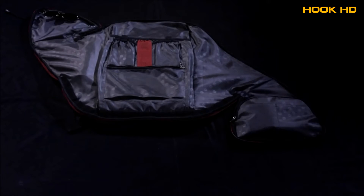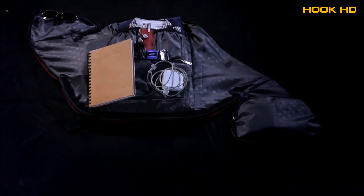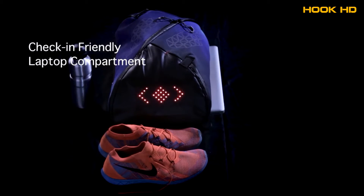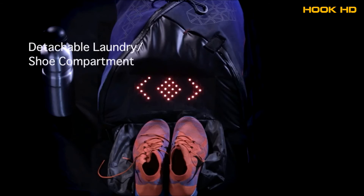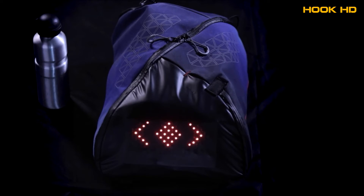The bag also opens completely, allowing for easy packing as well as selective access to the compartments you use most. Aster packs in your laptop and work-related items in separate compartments and also has a detachable laundry compartment for your shoes, keeping the bag fresh.